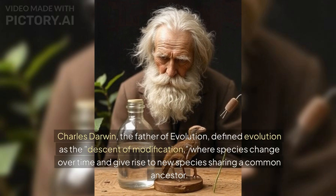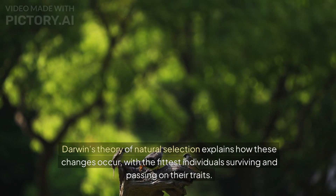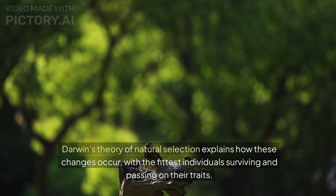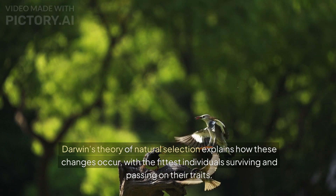Charles Darwin, the father of evolution, defined evolution as the descent of modification, where species change over time and give rise to new species sharing a common ancestor. Darwin's theory of natural selection explains how these changes occur, with the fittest individuals surviving and passing on their traits.